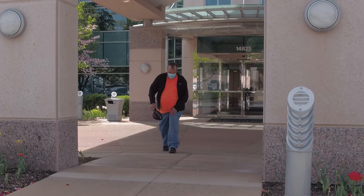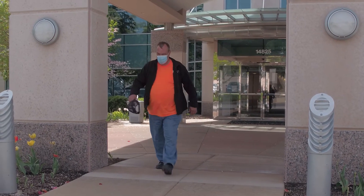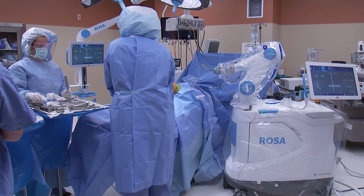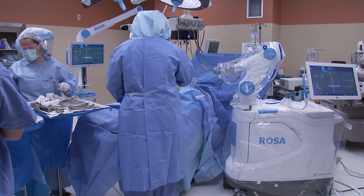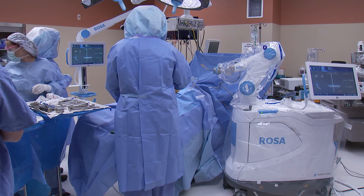ROSA can be utilized for any patient that needs a knee replacement surgery. There's no reason not to use the robot — it can only help me put these implants in with better alignment. So every single knee replacement I do here at SSM St. Clair Hospital, I utilize the ROSA robot.